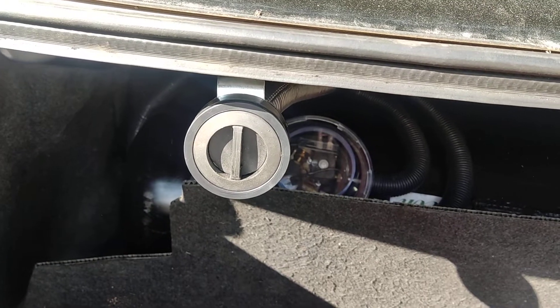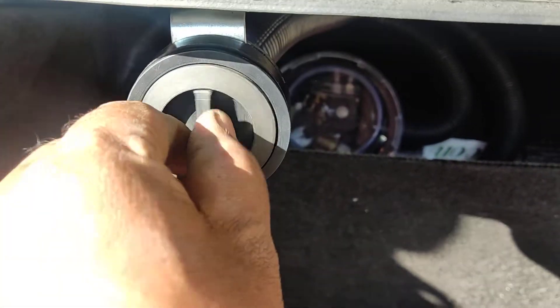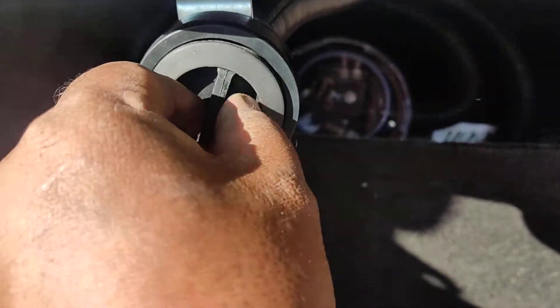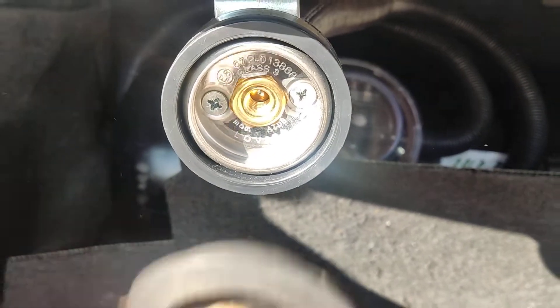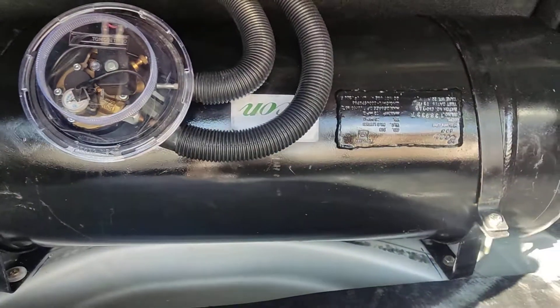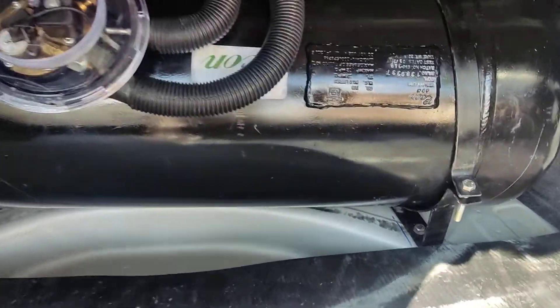This is the filling point — we can fill through this by unscrewing it. Here is the point where we are filling. The tank can hold around 48 liters of gas.